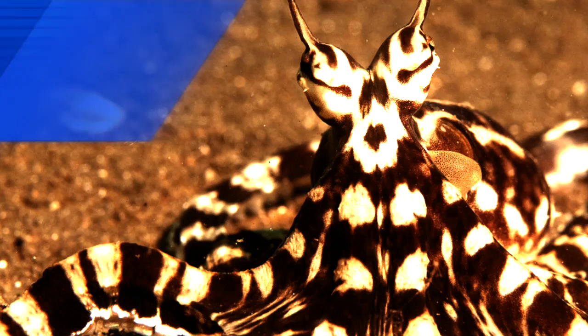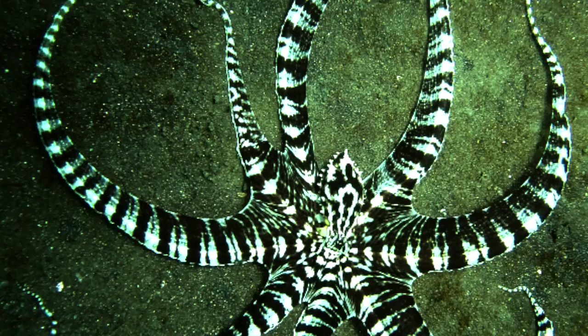Today you will learn about the Mimic Octopus's physical characteristics, how they protect themselves, diet, and habitat.